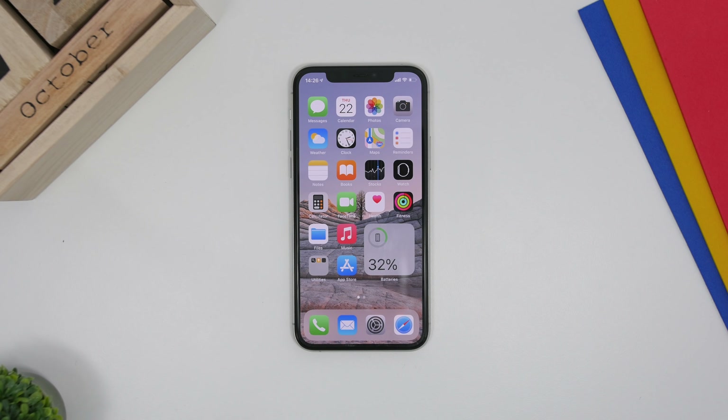That's basically it for this video — these are 15 things you need to do first once you get a new device, including the new iPhone 12, 12 Pro, and other new Apple devices. Thank you for watching, don't forget to subscribe for more videos like this, and I'll see you guys in the next one.